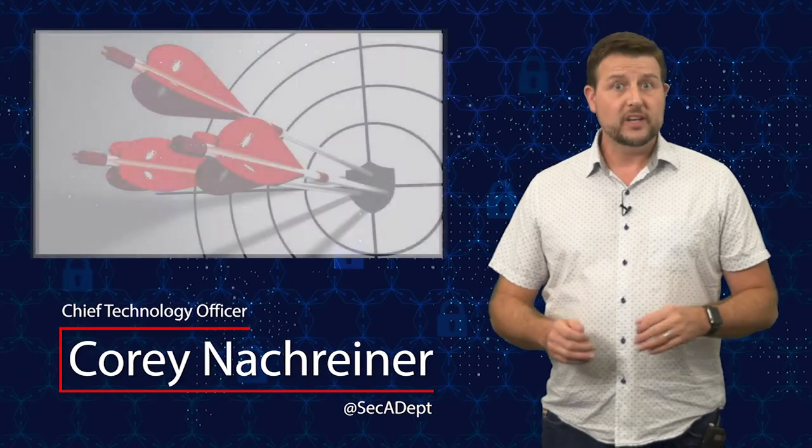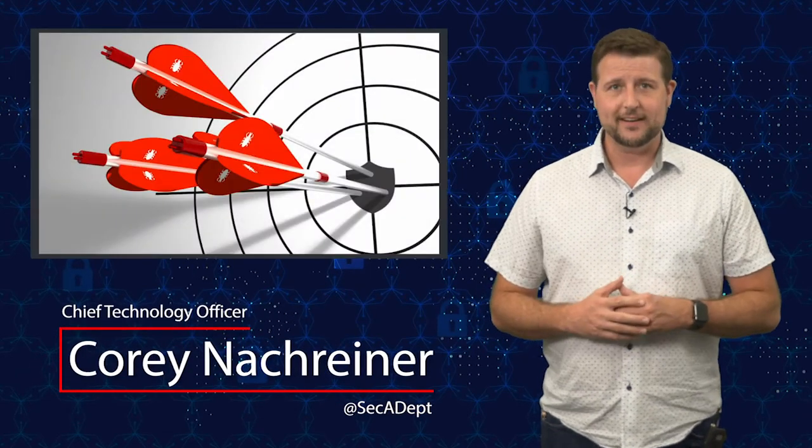Welcome to WatchGuard's Daily Security Byte. I'm Corey Naugreiner. Today's story is targeted MSP attacks.